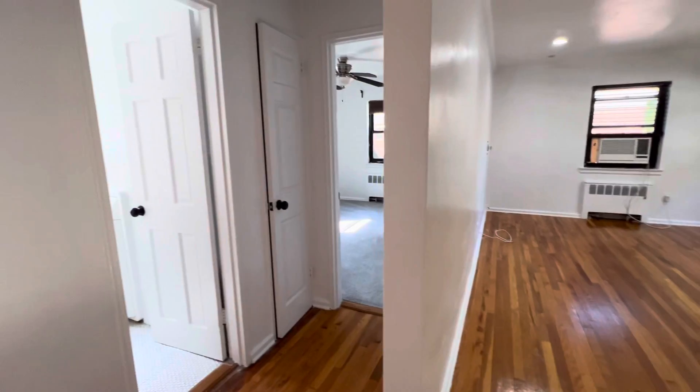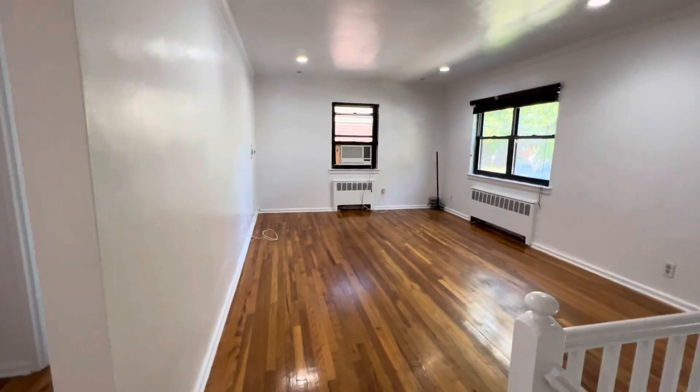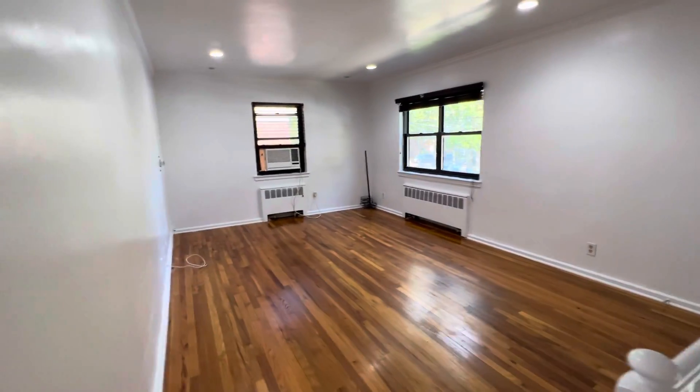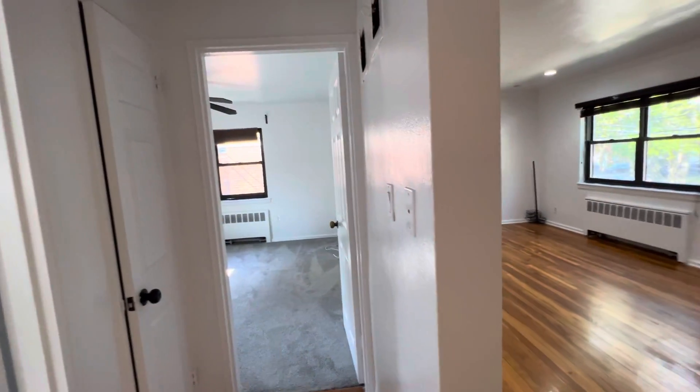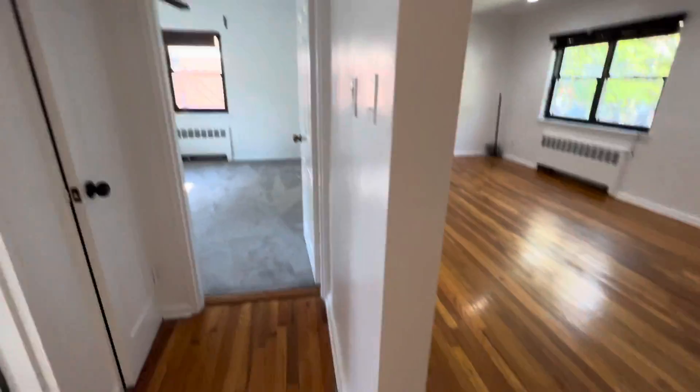Garden and snow removal are included — you only pay electricity. This is a corner unit, so you have an extra window. This is the master bedroom, which has one more window.